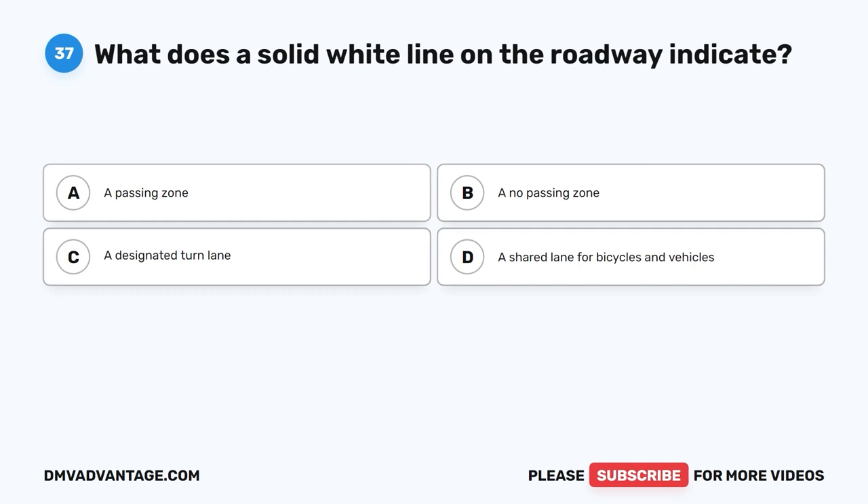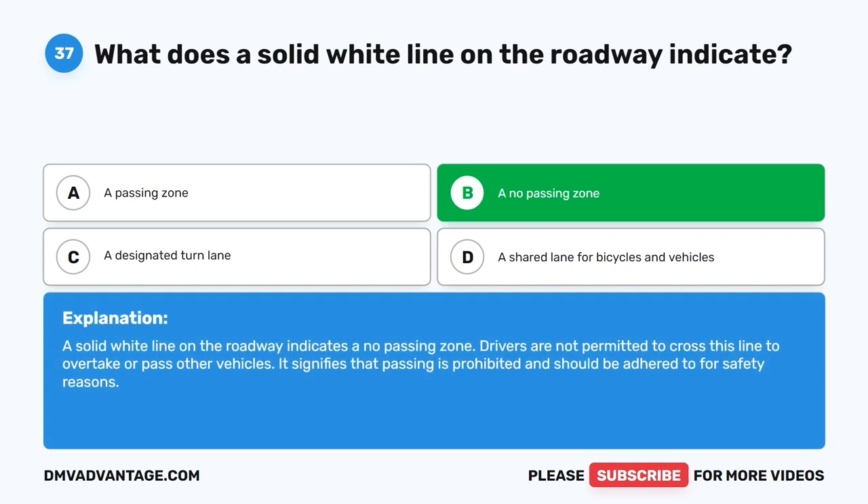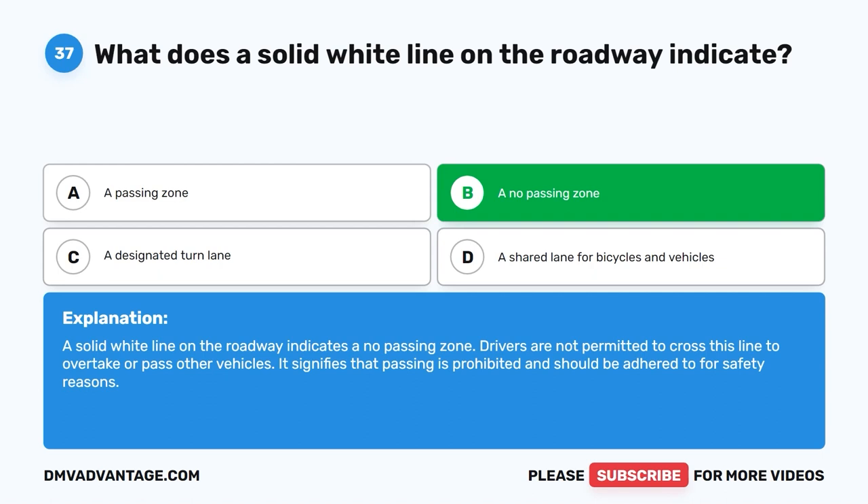Question thirty-seven: What does a solid white line on the roadway indicate? A. A passing zone. B. A no-passing zone. C. A designated turn lane. D. A shared lane for bicycles and vehicles. The correct answer is B — a no-passing zone. A solid white line on the roadway indicates drivers are not permitted to cross this line to overtake or pass other vehicles. It signifies that passing is prohibited and should be adhered to for safety reasons.